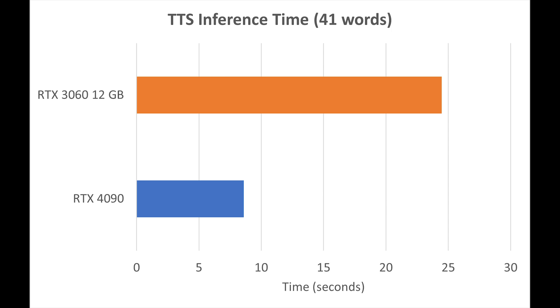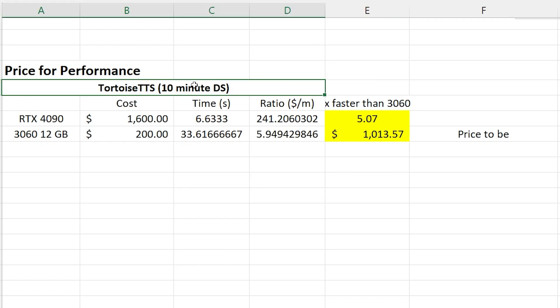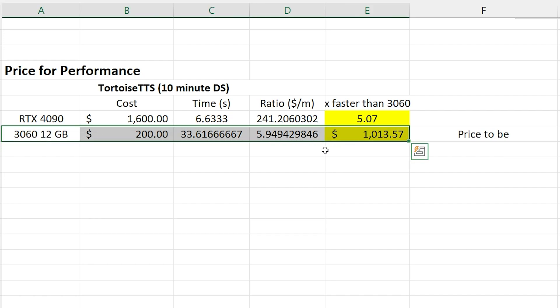On this next chart we have the TTS inference time — the difference in generation using the exact same settings and the exact same prompt between the two. For price-for-performance, the linear relationship is important because comparing the 10-minute data set will be the same as the 30 or 60-minute due to that linear relationship. To match the price-for-performance of the 3060, the 4090 would need to be closer to around $1,013.57, which means you're getting more price-for-performance by buying the 3060 in this case.